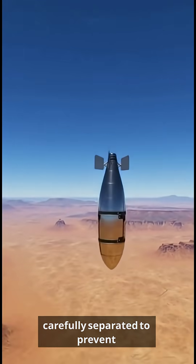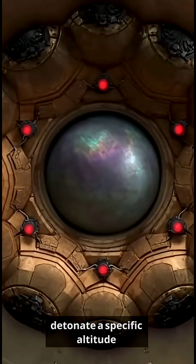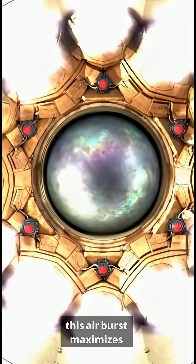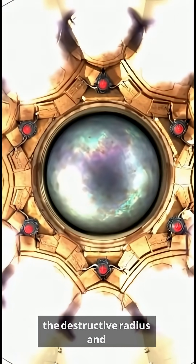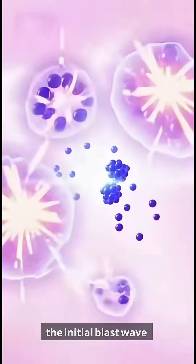Carefully separated to prevent premature detonation, nuclear weapons are designed to detonate at a specific altitude before hitting the ground. This airburst maximizes the destructive radius and prevents the Earth from absorbing and reducing the energy of the initial blast wave, ensuring maximum damage from the shockwave.